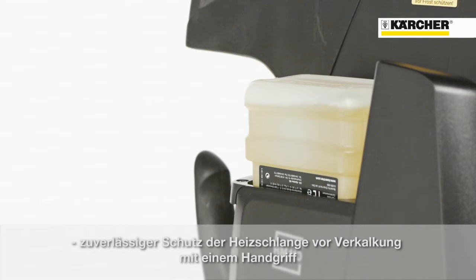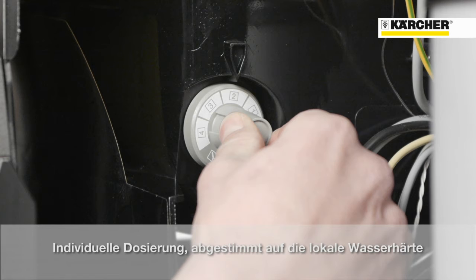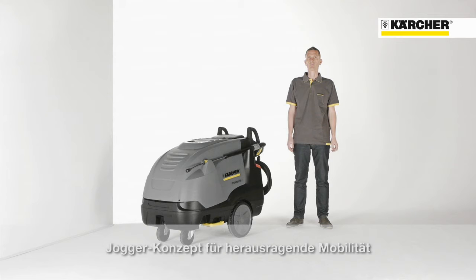Depending on the water hardness, the amount can be adjusted on the gray switch which is positioned at the inside of the machine. The unique jogger design with large wheels on the back side of the machine and casters in front will guarantee outstanding mobility.